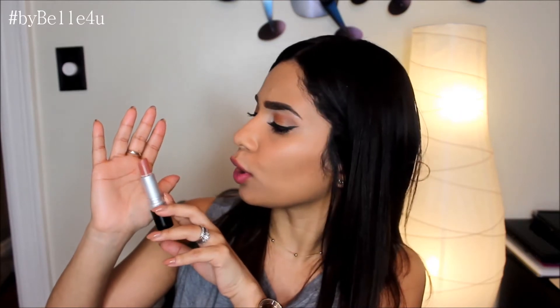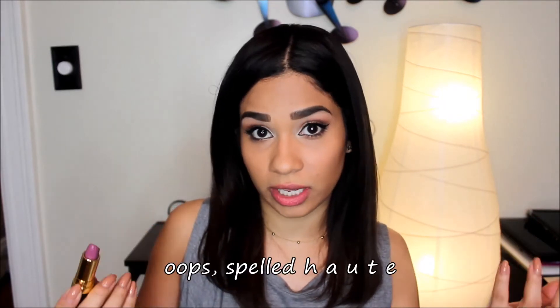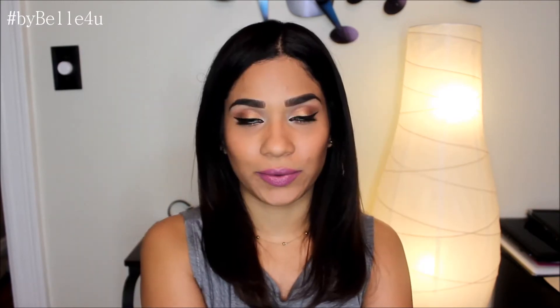Now I'm moving on to Revlon — I own five lipsticks from them. Starting with the lightest first: number 3, Mauve It Over, which is a nude but more of a peachy pink nude color. The second Revlon lipstick is number 660, Berry Hot — it's a purpley pink color.